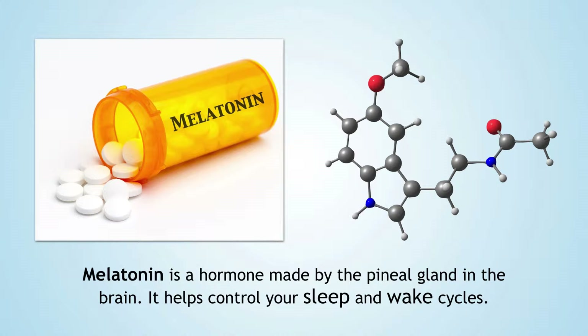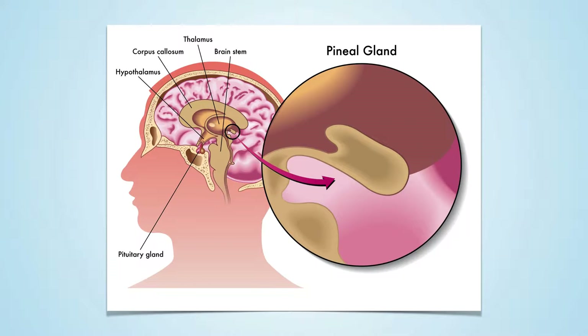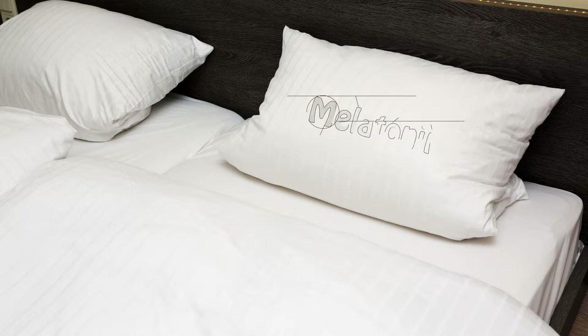The main source of melatonin in the brain comes from a pea-sized area deep in the brain called the pineal gland. At night when you're in the dark, this gland releases melatonin into the fluid that bathes the brain, called cerebrospinal fluid. The amount of melatonin in the brain tissue is much higher than when you take a melatonin supplement — much higher than in the bloodstream.